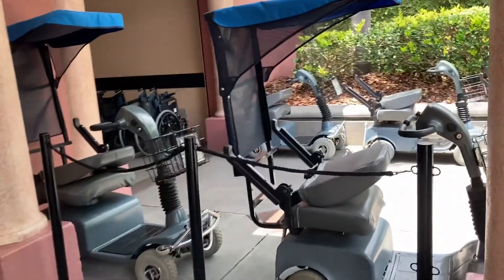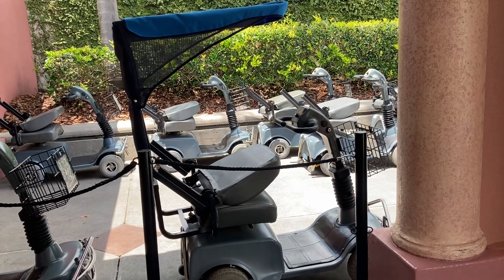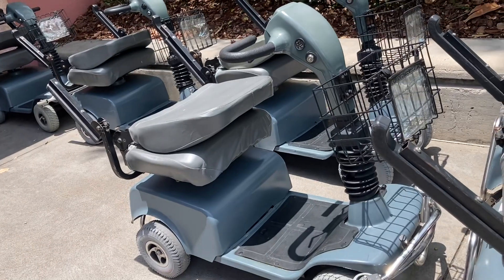You can rent an ECV, also known as an electric convenience vehicle — this one is $85.00 with a canopy and $65.00 without a canopy.